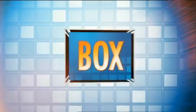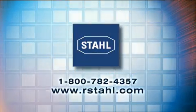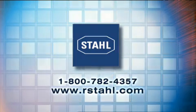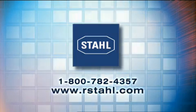That's all for today. Join us next time on Out of the Box. You've been watching Out of the Box. To find out more about Stahl Circuit Breaker Panels or any other Stahl explosion-protected system, contact Stahl at 1-800-782-4357, or go to www.rstahl.com.